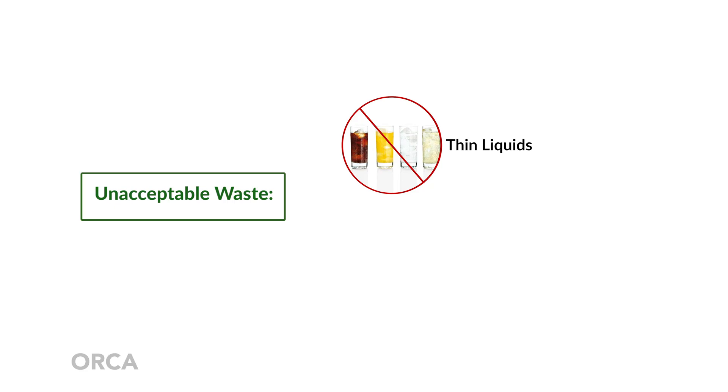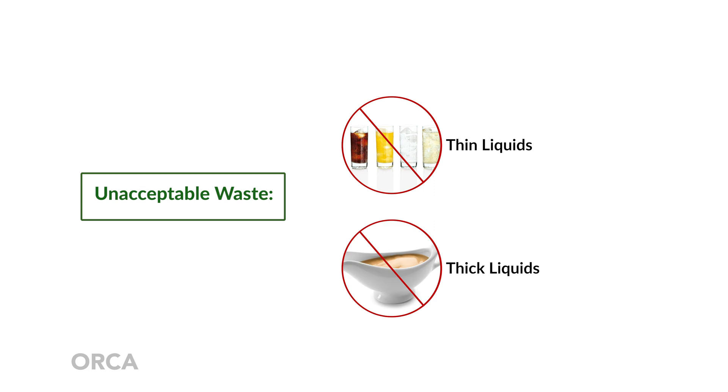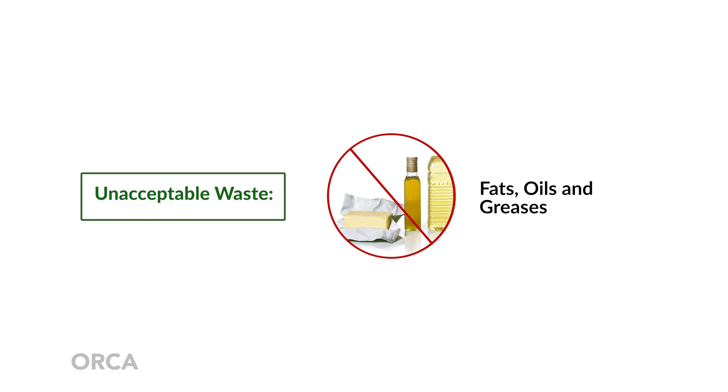Liquids should also not go in the Orca. Thin liquids will go through the machine and right into the drain. Thick liquids will coat the biochips that the microorganisms are housed on, therefore starving them of oxygen. Microorganisms cannot process fats, oils, or greases, so any that go in the Orca will not be digested and can cause problems in the system. When grease cools down, it coagulates — it could cause a blockage in the drain or even block the screen, which will make the equipment flood and potentially make the mixture go anaerobic by cutting off the oxygen to the microorganisms.